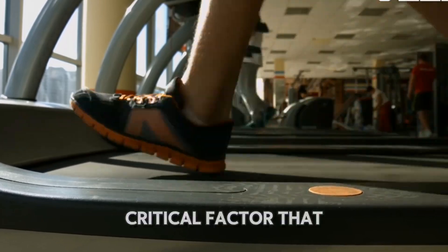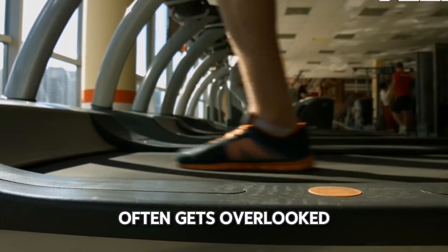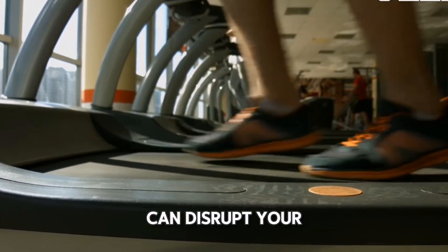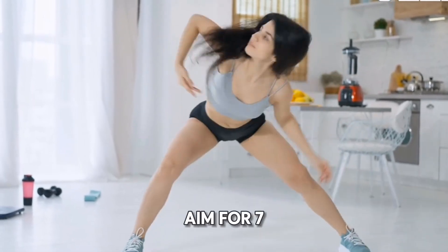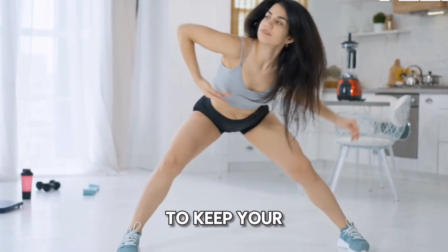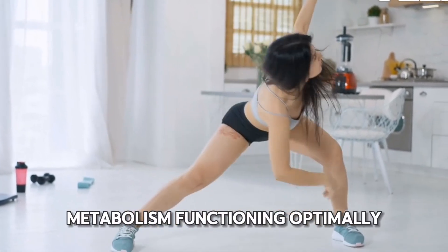Sleep is another critical factor that often gets overlooked. Lack of sleep can disrupt your hormones, leading to increased hunger and cravings. Aim for 7 to 9 hours of quality sleep each night to keep your metabolism functioning optimally.